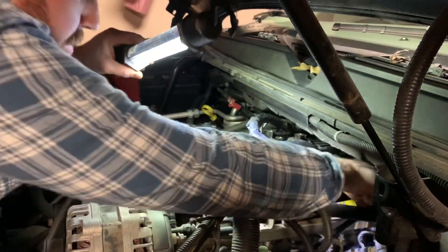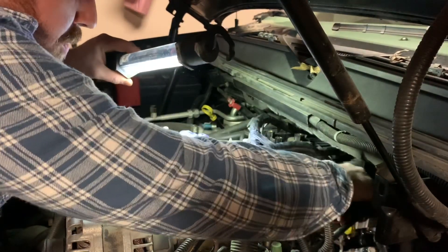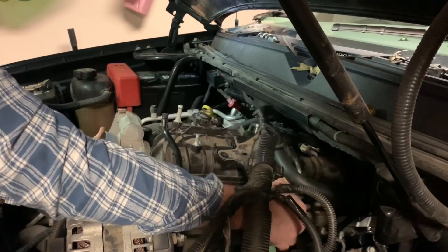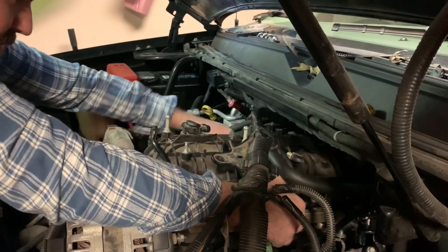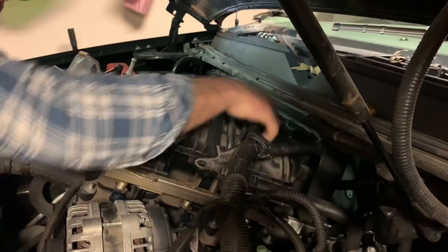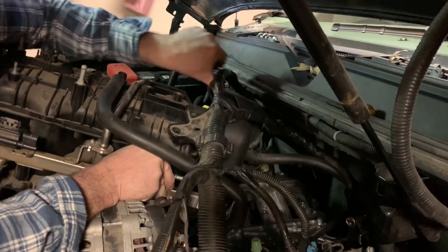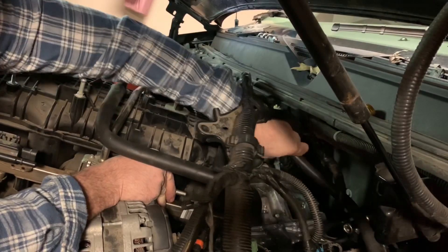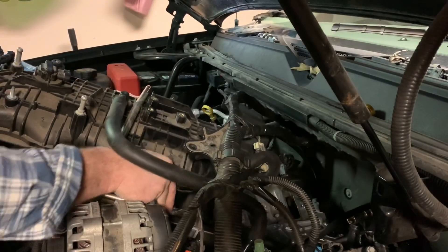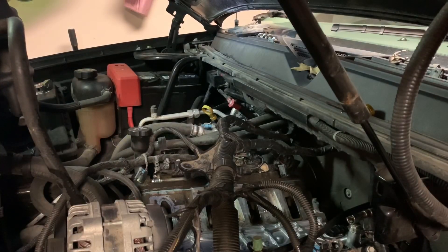Hey guys, just a heads up — usually it helps to unplug the fuel line before trying to pull the intake off. It smells like gasoline in here.